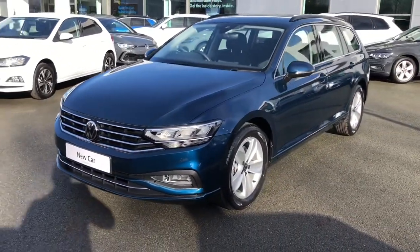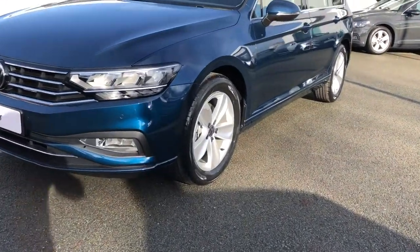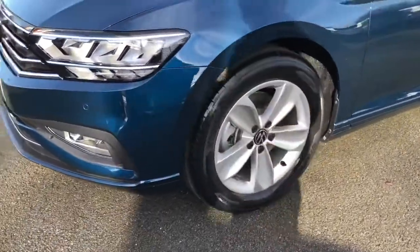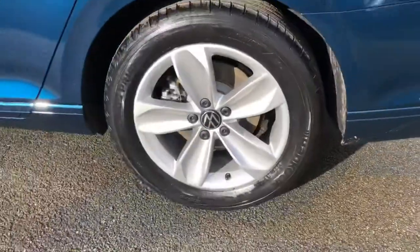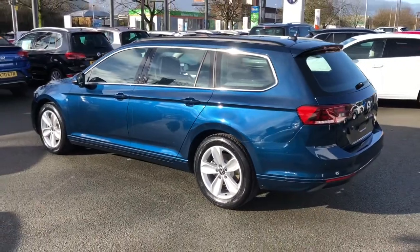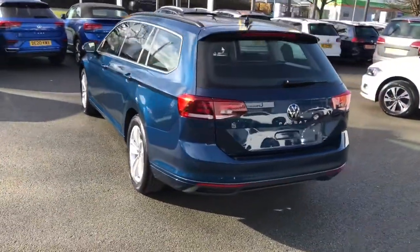The SE Nav, as you'll see from this video, comes with a number of key features. Starting with the front, you have these lovely full LED headlights as well as daytime running lights which incorporate fog light technology in the front and the rear, as well as these lovely 17-inch alloys. You can see just how this metallic paintwork reflects in natural light — it looks absolutely wonderful.